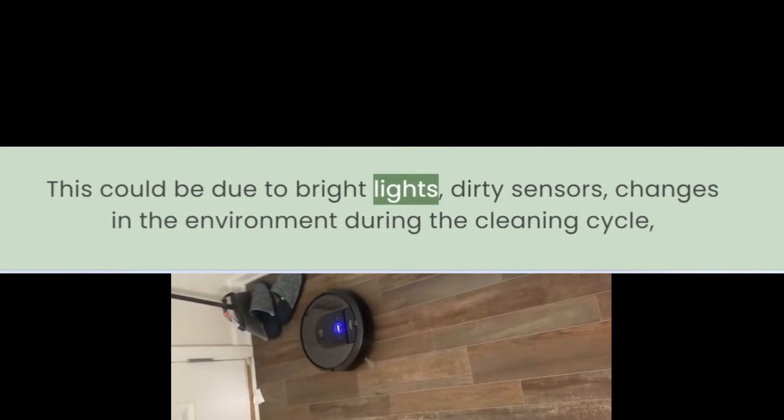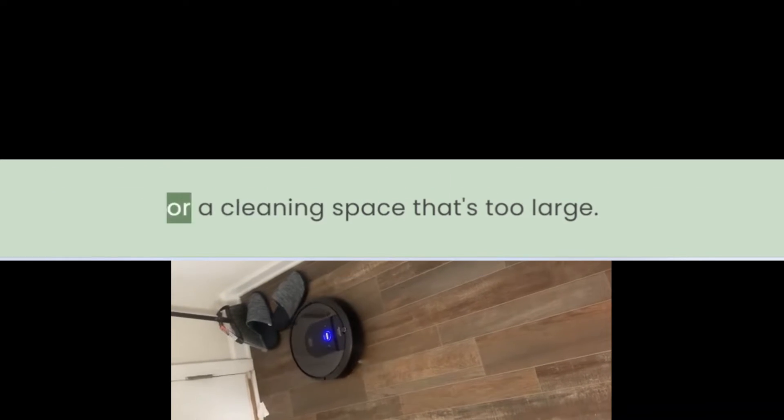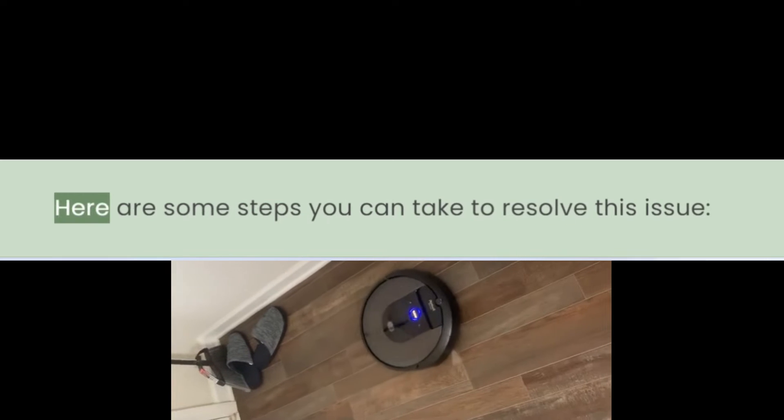This could be due to bright lights, dirty sensors, changes in the environment during the cleaning cycle, or a cleaning space that's too large. Here are some steps you can take to resolve this issue.